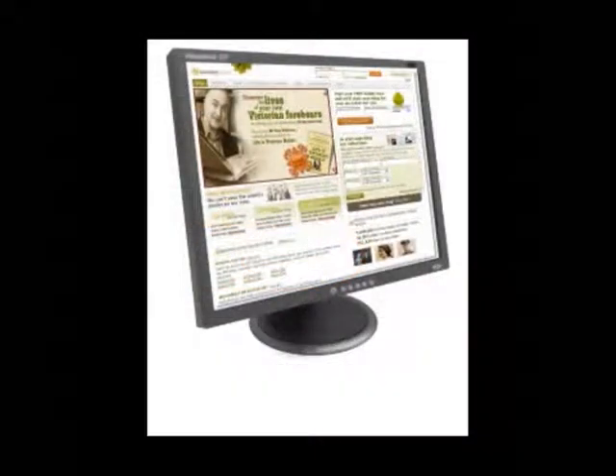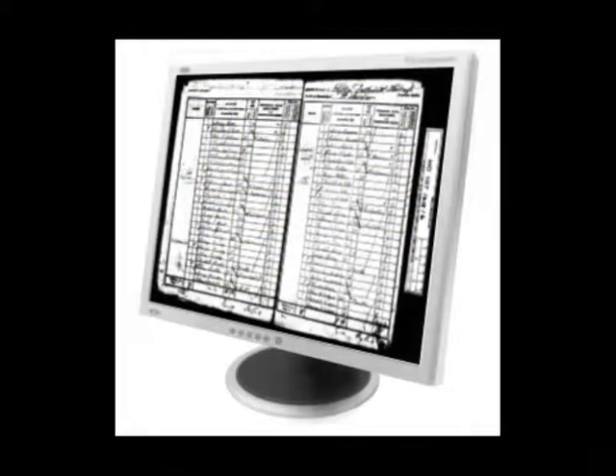When you started out you perhaps took out a subscription to a website, plugged in a few of your ancestors into the search box and clicked. Chances are that you found some of them in the census records, but then for some reason your forebears disappeared. Frustration will set in and a lot of us just give up or hand the project over to a professional. But I can show you some of the techniques that may unblock the logjam and get you going again.